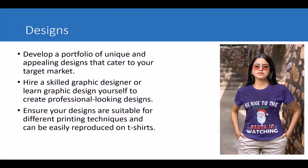Ensure your designs are suitable for different printing techniques and can be easily reproduced on t-shirts. You need to understand how your equipment works. Screen printers, for example, are limited in how they reproduce colors. If you are going to use a direct-to-garment machine, understand how it works and the kind of prints it can produce, so your designs are compatible with the equipment you'll be using.